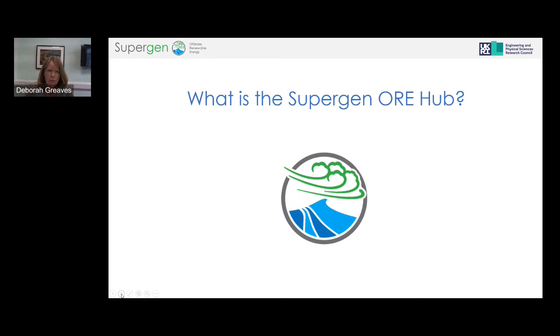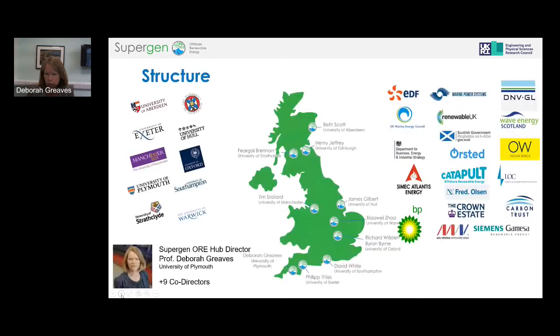We'll probably need not just fixed offshore wind turbines but floating structures as well — going into deeper water further offshore — meaning development of new technology and innovation. Wave energy and tidal stream are at very different stages of commercial development. We've seen some full-scale demonstration of tidal stream, and some wave energy demonstrations, but there are still a large number of different design concepts and significant design challenges to get the cost reduction needed.